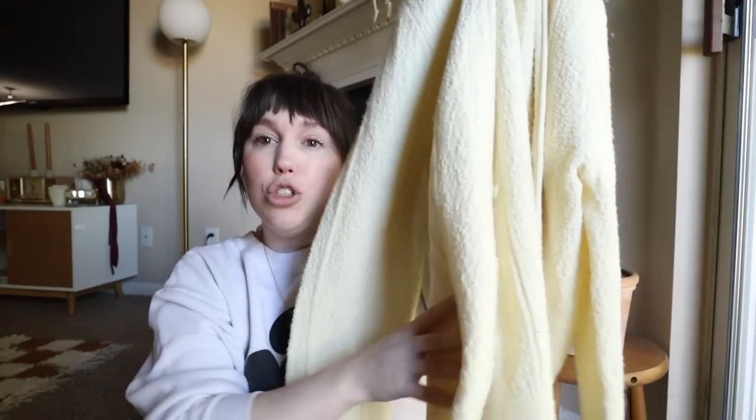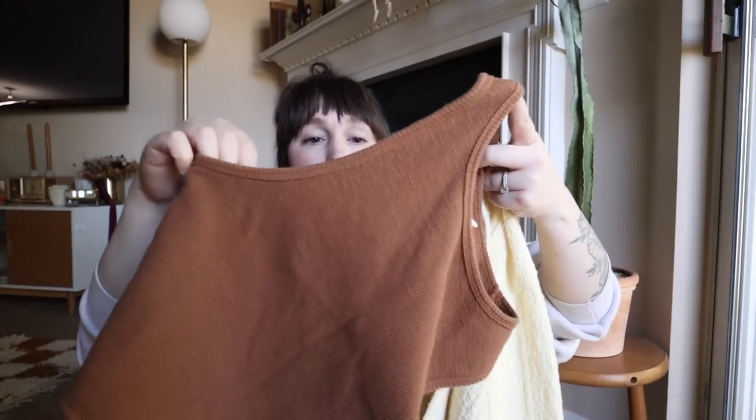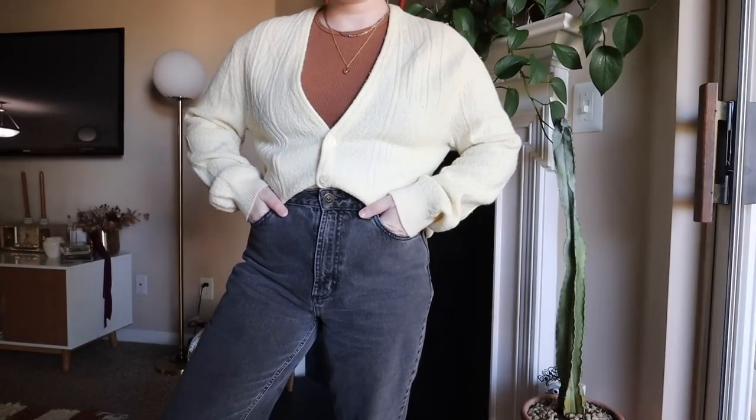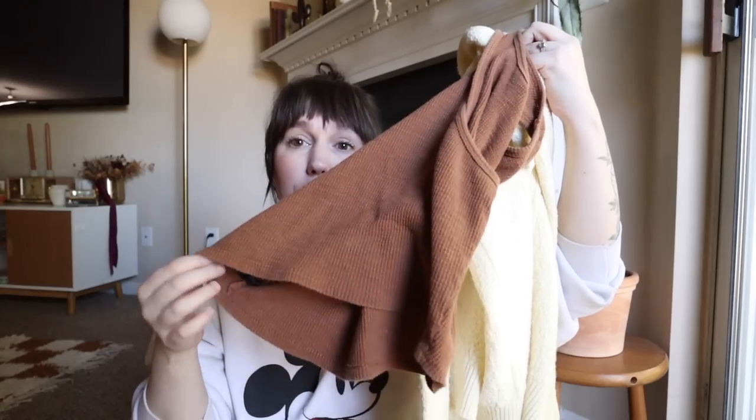I ended up getting the cream chunky knit cardigan - I wanted more of a pullover sweatshirt but this is really fun because I also found that BDG tank top. Pairing this underneath with the cardigan buttoned and tucked in actually looks really cute - I like that it's more of a high neck on the tank top. This will be a great layering piece going into fall and winter, and it's something I was missing in my closet. I was really shocked that these two look great together.